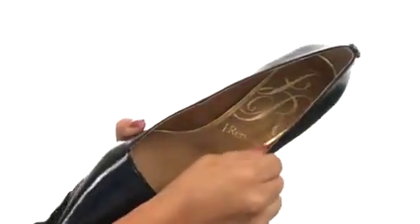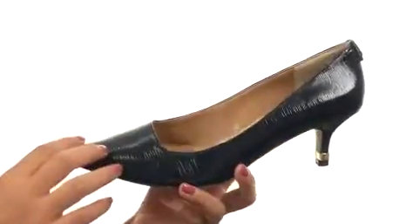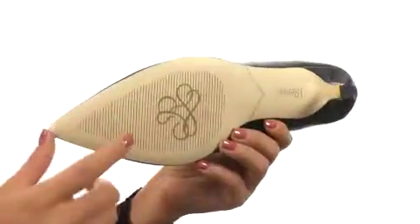On the inside, you get smooth synthetic lining for a great next-to-skin feel along with a cushioned footbed for all-day comfort. They feature a sculpt-wrapped kitten heel to give you a small boost in height, and it's all on a man-made outsole.